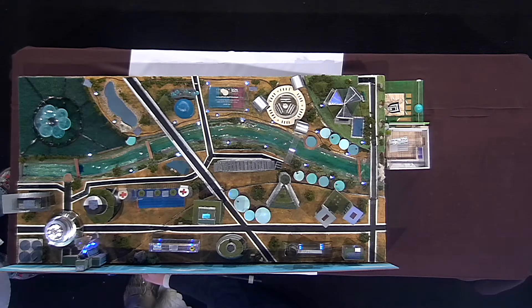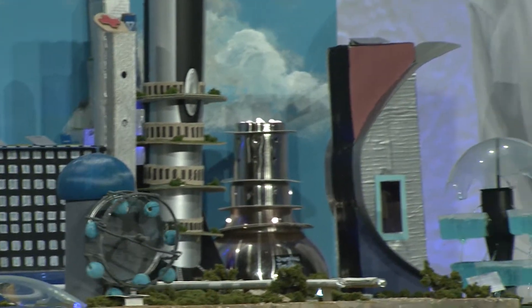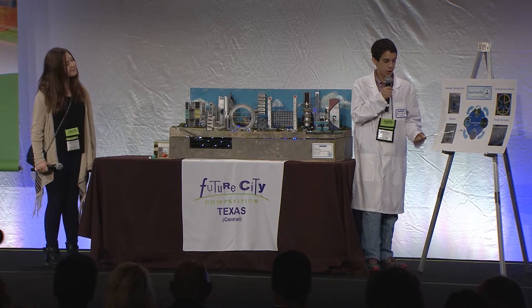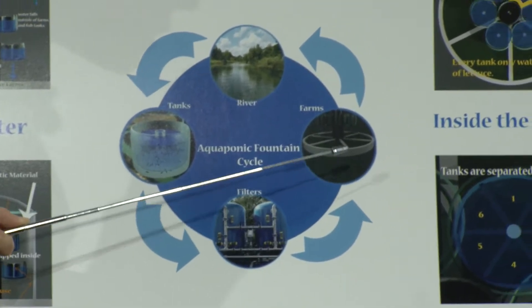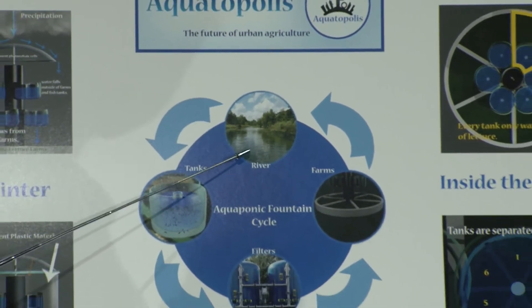How do the aquaponic fountains work? Water is pumped from the Guadalupe River into the fish tanks, where the fish excrete nutrients into the water. This nutrient-rich water is filtered to remove the solid fish waste and then used to grow plants hydroponically. The water is then sent back to the Guadalupe River, completing the cycle.